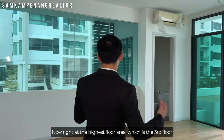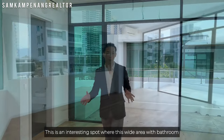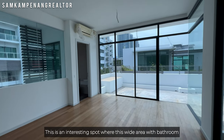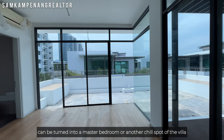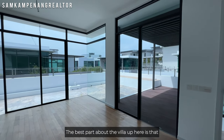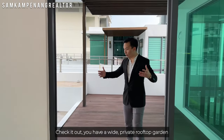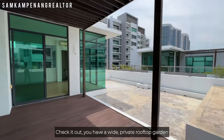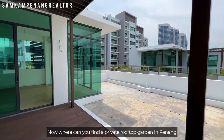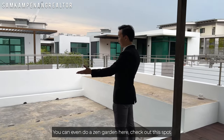The room closest to the stairway has its own private balcony. Right at the highest floor, the third floor, there is an interesting wide area with a bathroom that can be turned into a master bedroom or another chill spot for the villa. The best part up here is a wide private rooftop garden — you could even do a zen garden here.